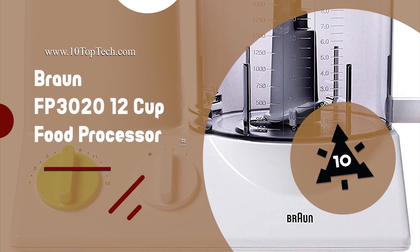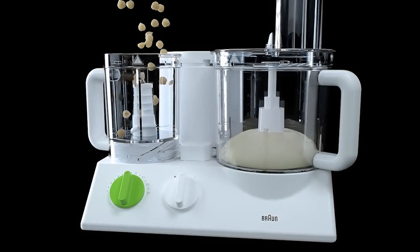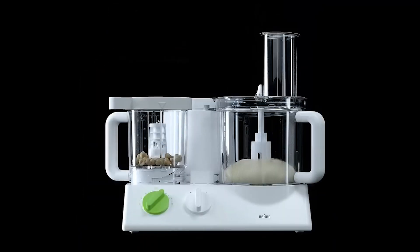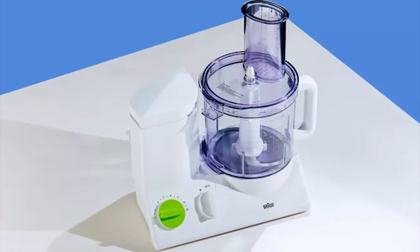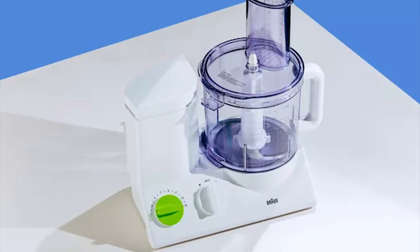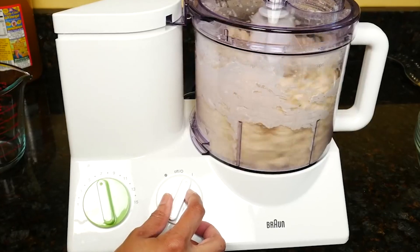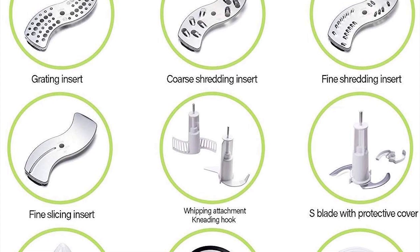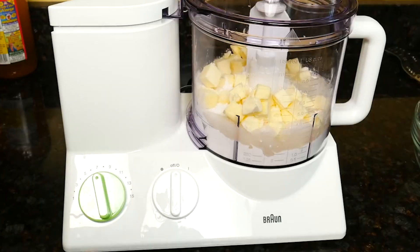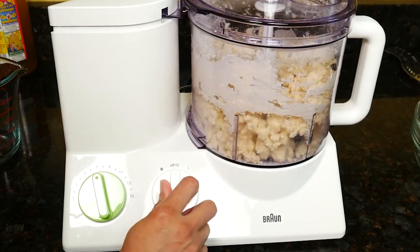Number 9: Braun FP3020 12 Cup Food Processor. The dominant brand Braun designed the most functional food processor with a wide range of tools for your convenience in frequent slicing, dicing, shredding and mixing. The Braun FP3020 features a high torque 600 watts motor to easily handle the toughest jobs in the large 2 liter capacity bowl. This top rated food processor is flawlessly engineered with a micro serrated S blade, delivering swift action for consistent chopping, mixing and processing of a variety of ingredients.